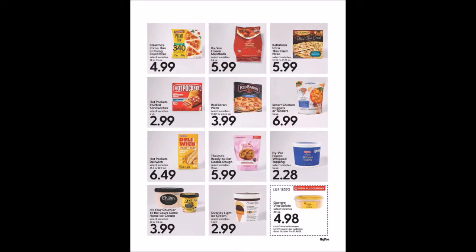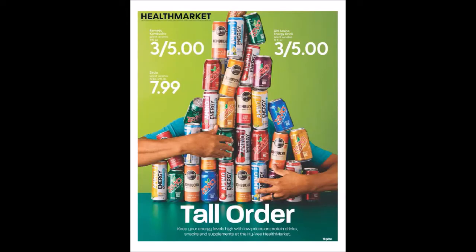We have the Gustare Vita Gelato, 30 ounces for $4.98, limit one. We have the Health Market with a few prices — I'm hoping those are not full because they would hurt if they fell on you. Of course they have the word 'health' and they're doing something dangerous — ironic.